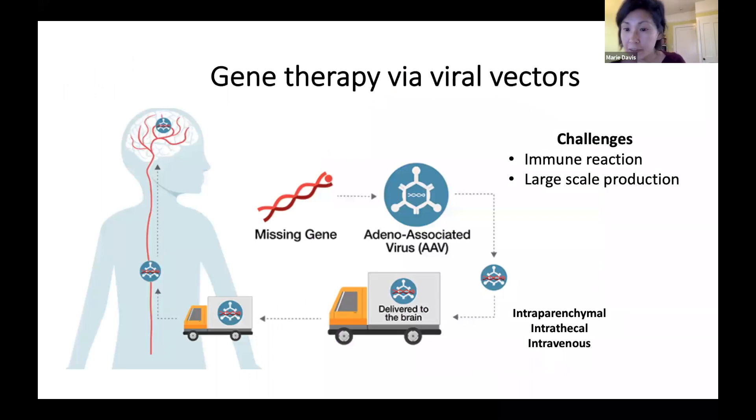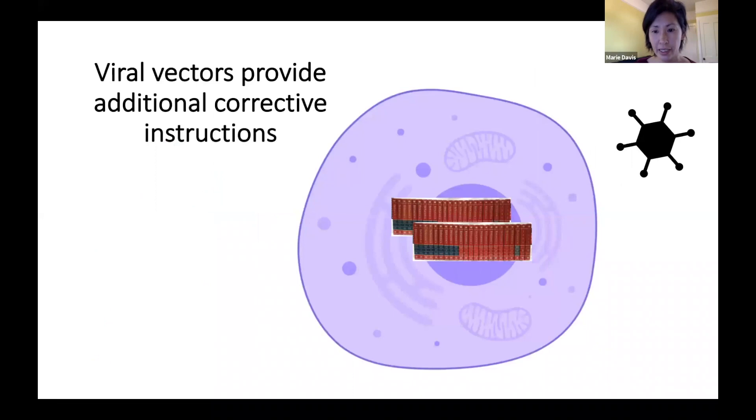Another strategy is to deliver the correct gene — or a gene that can correct the incorrect instructions — via a non-infectious viral particle. The advantage of this strategy is that we can take advantage of viral-mediated delivery of genes into specific cells of interest, such as neurons, and it might allow delivery to be a single dose. Some challenges include a potential immune reaction to the viral particle and difficulty in manufacturing. Viral vectors would provide an additional correct instruction that would basically override the incorrect genetic instructions present in the nucleus.